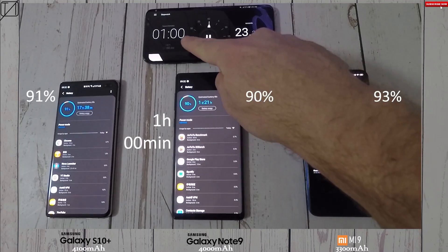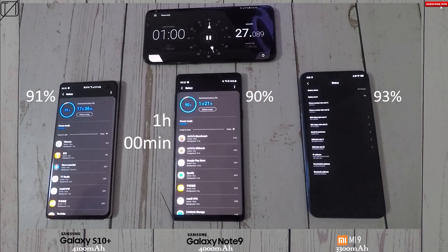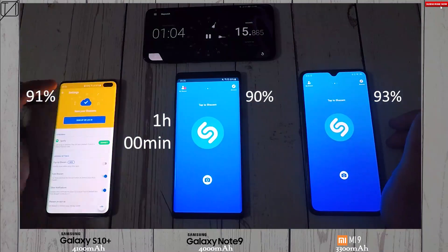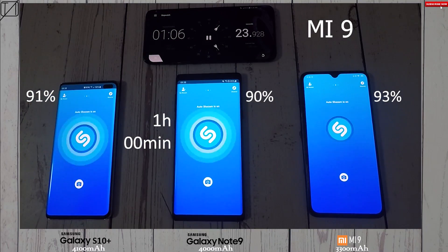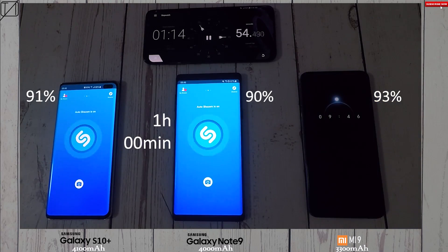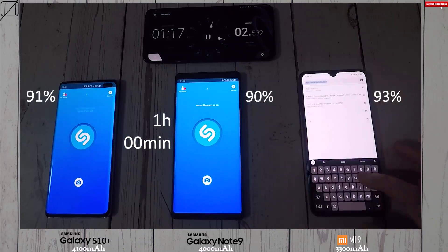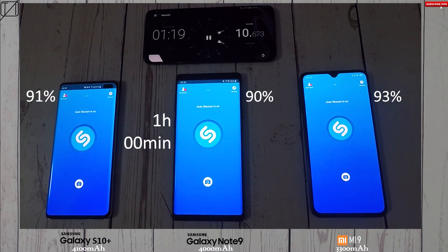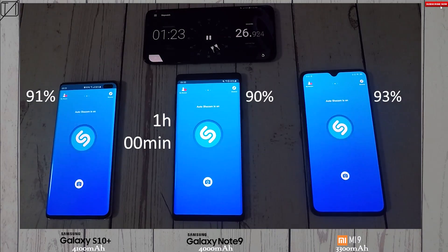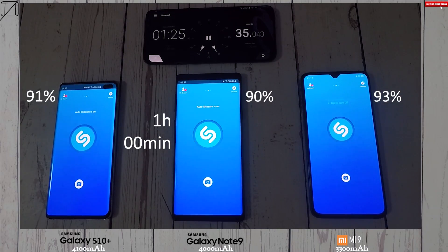At the 1-hour interval, the S10 Plus is at 91%, the Note 9 is now lagging last with 90%, and the Mi 9 is still holding strong at 93%. They're all relatively the same at the moment — it's kind of a question of whether the 10nm and 7nm chip actually make a difference, but we'll have to see later how efficient the 7nm chip is when it comes to battery life.